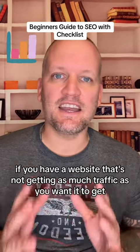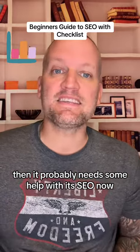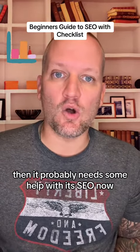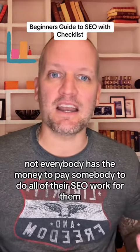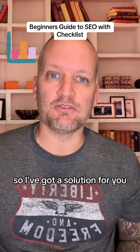If you have a website that's not getting as much traffic as you want it to get, then it probably needs some help with its SEO. Not everybody has the money to pay somebody to do all of their SEO work for them, so I've got a solution for you.